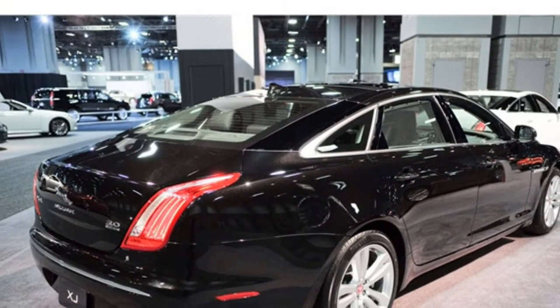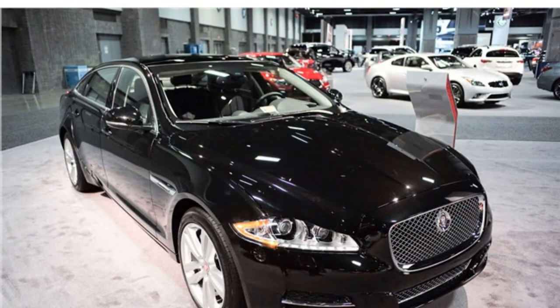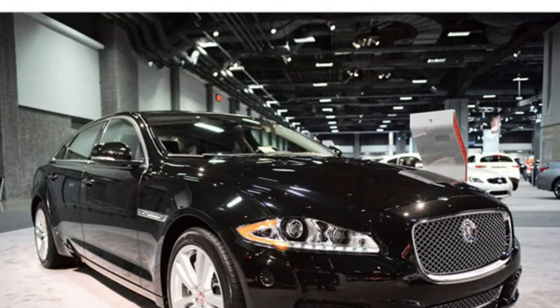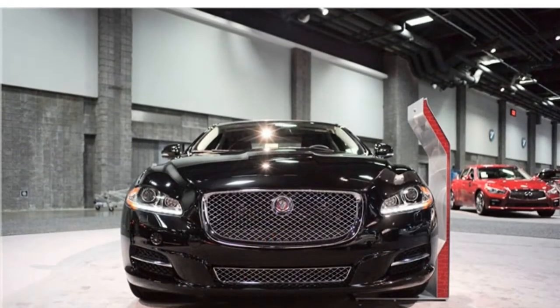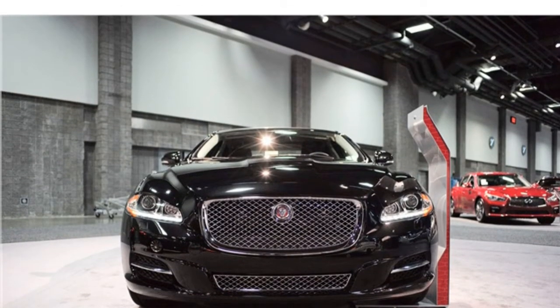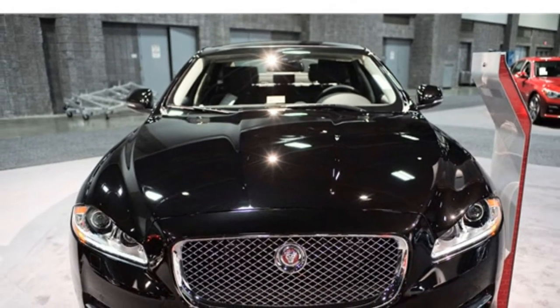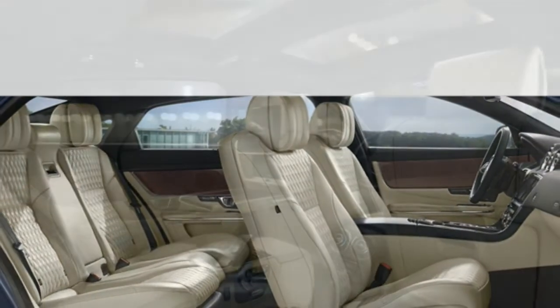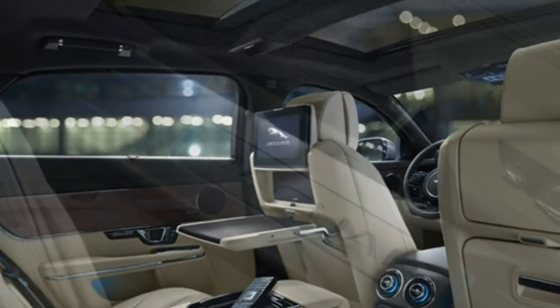An 8-speed automatic transmission is standard in all models. The base XJ gets an EPA-estimated 18 miles per gallon in the city and 27 miles per gallon on the highway, which are average numbers for the class. The high-performance XJ-R and XJ-R LWB trims feature a supercharged 5.0-liter V8 putting out 550 horsepower. According to Jaguar, the XJ-R will accelerate from 0 to 60 miles per hour in 4.4 seconds and has a top speed of 174 miles per hour. The base V6 delivers more than enough power for most drivers, but if you want the car to really move, consider one of the V8-powered models.